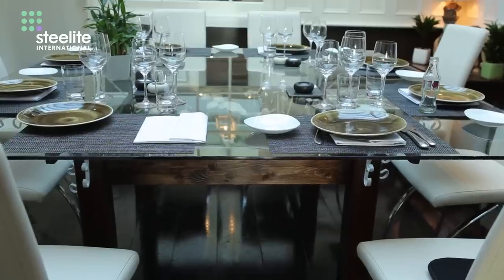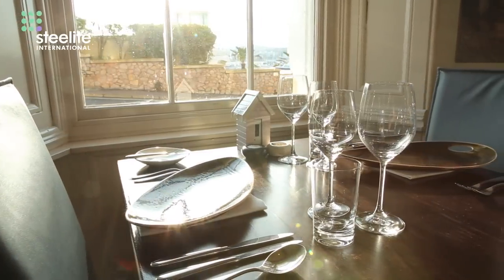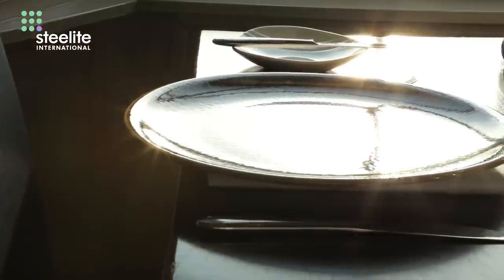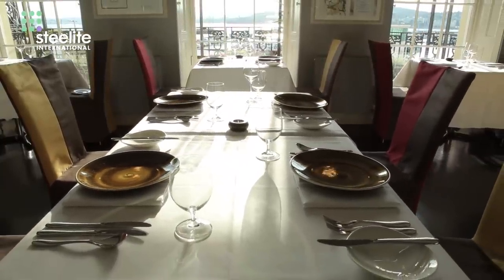In both The Elephant Brasserie and in the fine dining restaurant The Room, we use Steelite crockery throughout. The reason I use Steelite mainly is because there's quite a large range. There's everything that I need for both styles of restaurant that I'm working in, and it's also got different shapes, different colours, different feels to everything — everything that I really need for my menu.